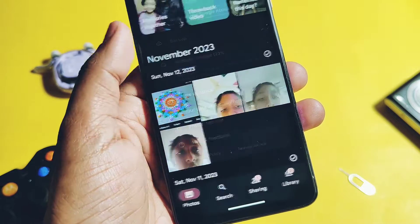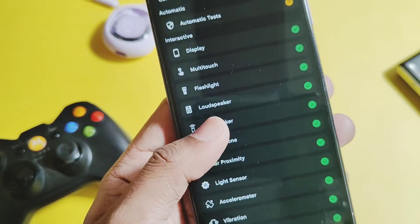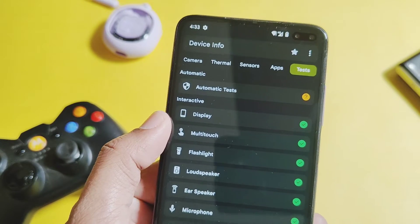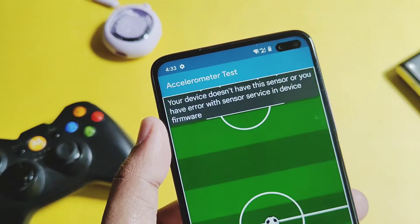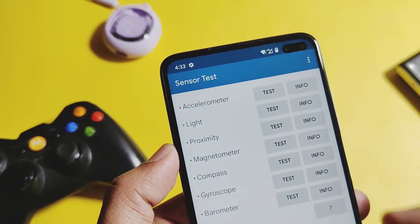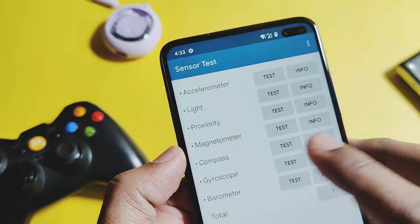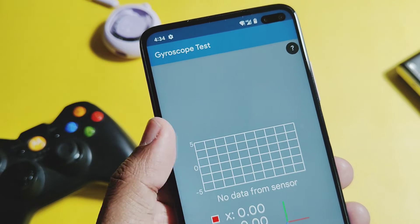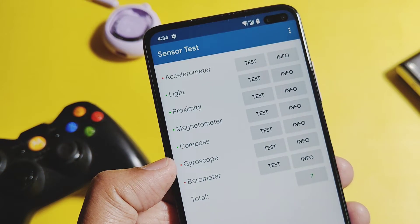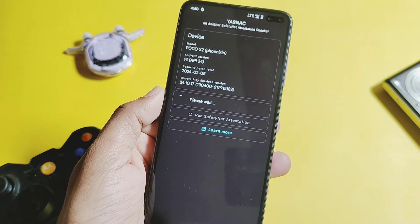Google Photos has working unlimited photo backup. I tested important sensors like the accelerometer, ear proximity, ear speaker, and multi-touch display — all are working fine. Some sensors like the magnetometer, compass, and gyroscope are not working on my device, but this is a device-specific issue — these sensors are working for other users. The most important function, SafetyNet, is passing successfully, so we can use all banking and security applications in this ROM.